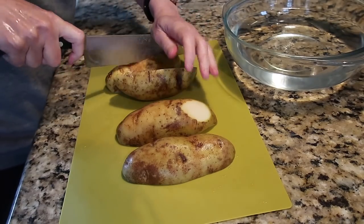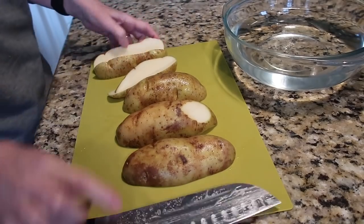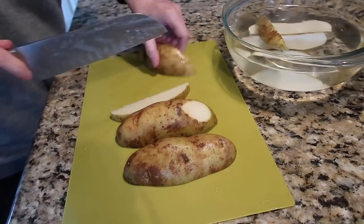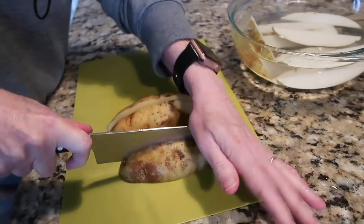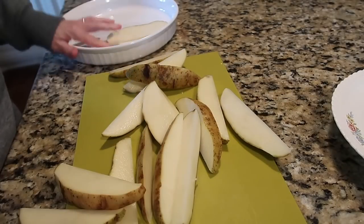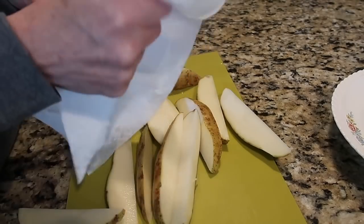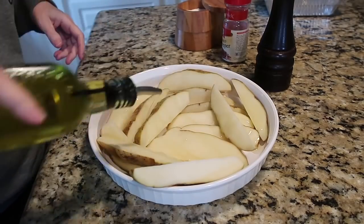I had some russet potatoes in my pantry that needed using, so I decided to cut them into quarters — what Tim calls potato logs. Whether you're oven-frying on a sheet pan or cooking in the air fryer, I always soak russet potatoes really well — there's something about it drawing out the starch. I give them at least 30 to 45 minutes in the water, then rinse them with clean water again, take them out, and dry each piece as well as I can.